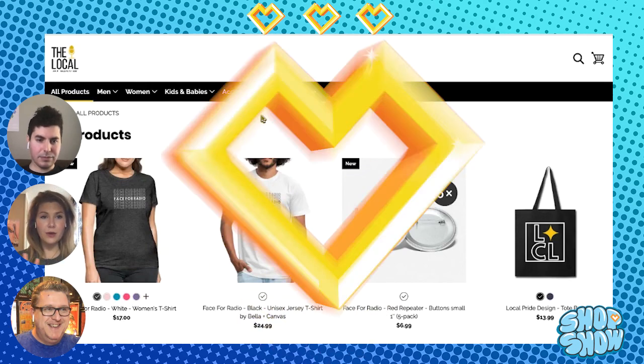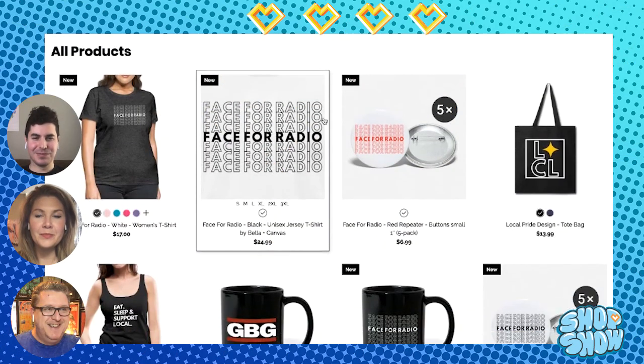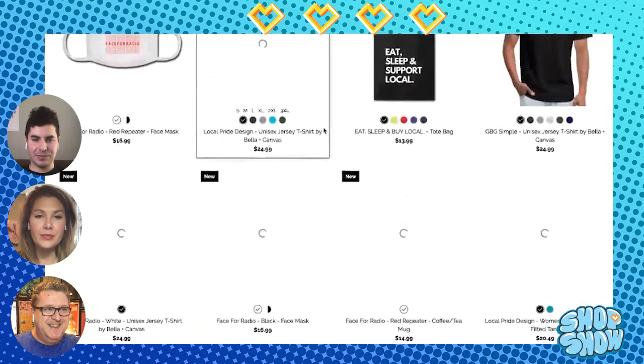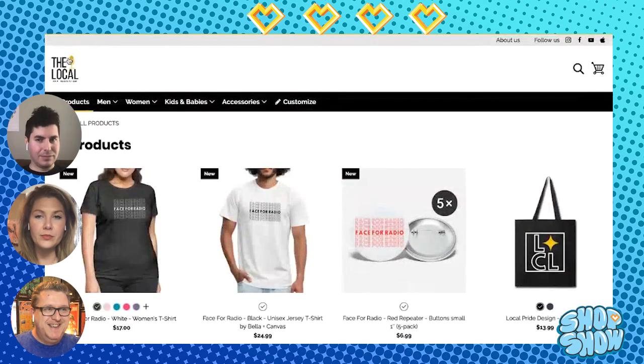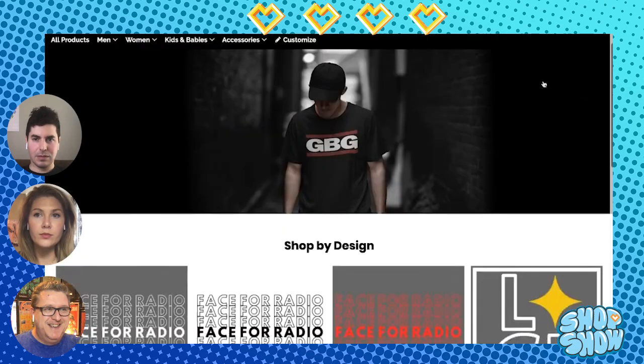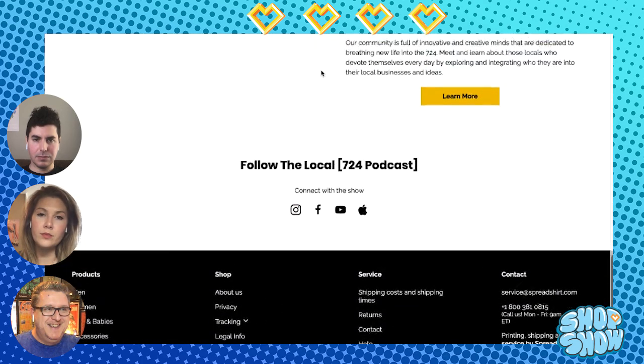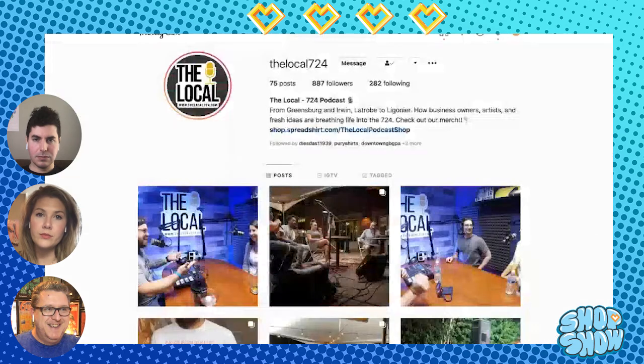That's four heart points. Next up would be the socials. We did see on his homepage he did a really good job — the socials list up here on this theme, and at the very bottom it says 'Connect with the show,' so he's giving a nice call out there. Let's take a look at his socials.